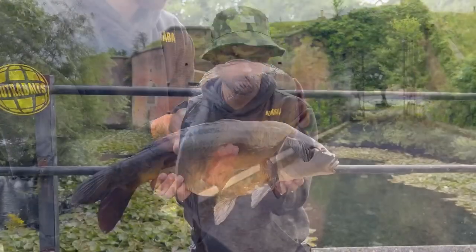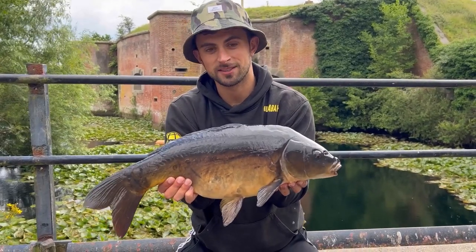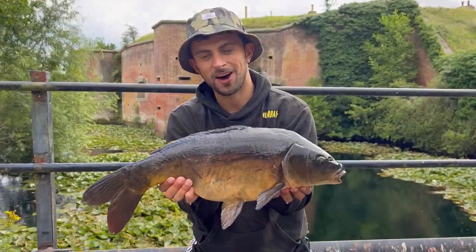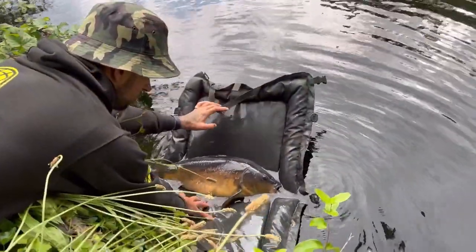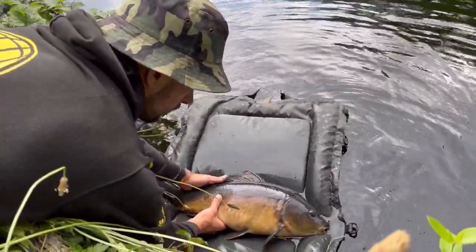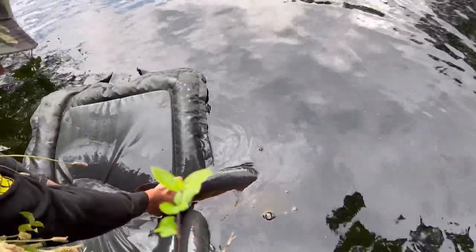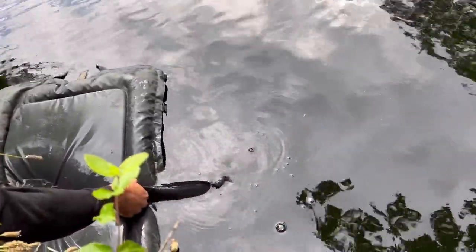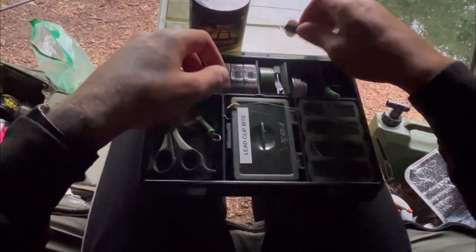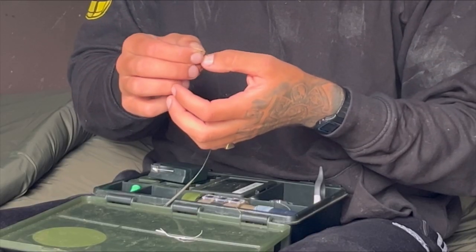Well, what a lovely start to this session. It's not always about the size when they look like this — absolutely covered in scars and as dark as you like. What a brilliant start. After that it was time to put some fresh hook baits on, check the hooks were mega sharp, and get the rods out while the fish was still on the spot.